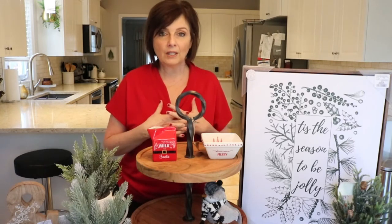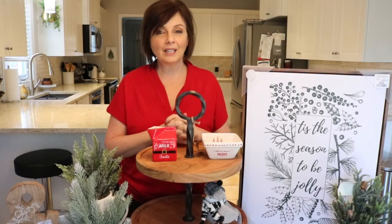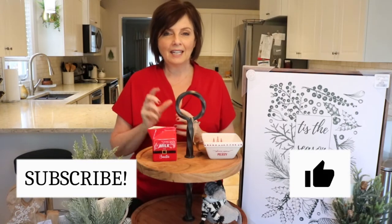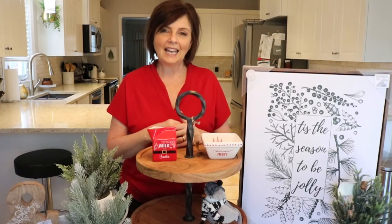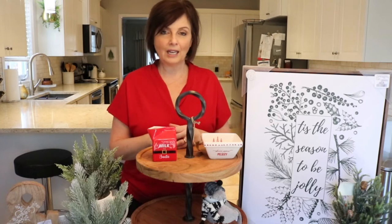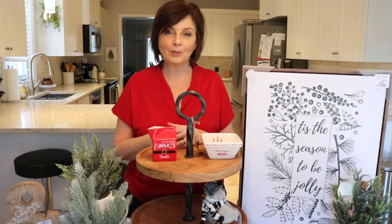Be sure to check out some of my other videos and I hope that if you like what you see, you'll think about subscribing. Hit that little red button below and you can join my growing little family here. And don't forget to hit the little grey notification bell — that will notify you each time I upload a new video.